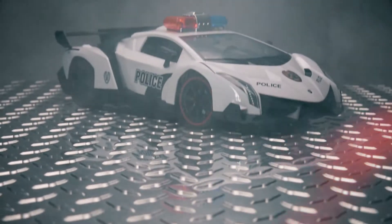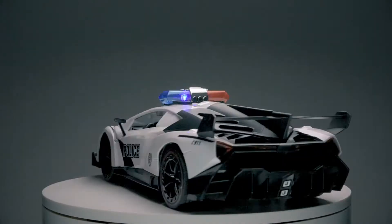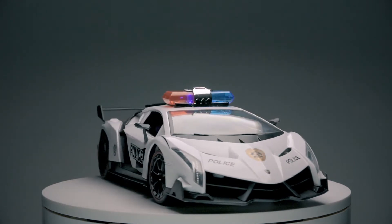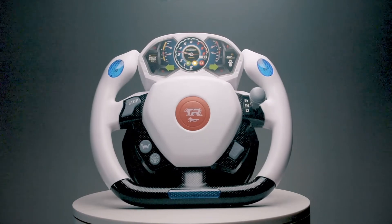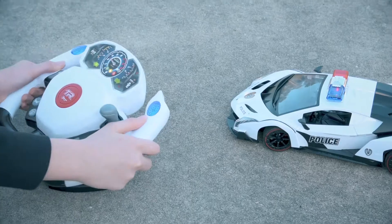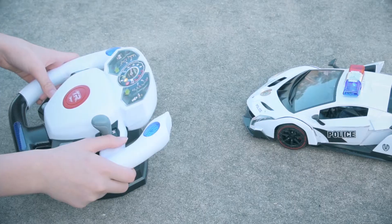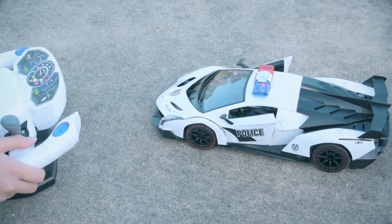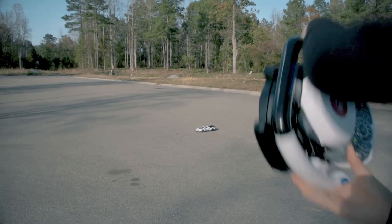Own the road with the Top Race remote control 4D police car — super modern and super sleek. The motion gravity control offers two steering options: just a turn operates the rubber wheels, and a simple press opens the highly modern doors. Steer on the ground or even in mid-air.